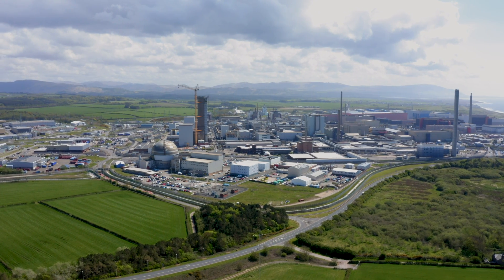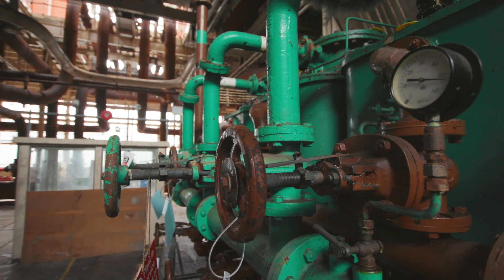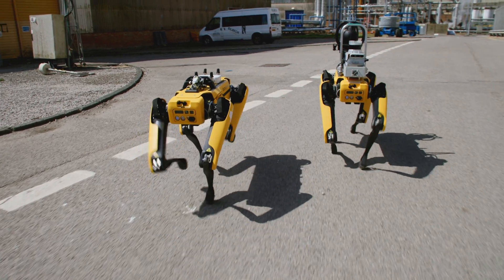The remediation mission at Sellafield is very diverse and quite often the environments we're working in are quite challenging from a radiation point of view. We're in Calder Hall, in one of the turbine halls, and here we are with really modern technology actually helping us decommission these old facilities.